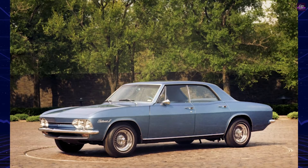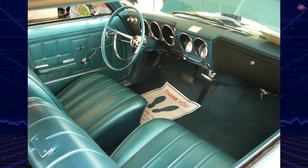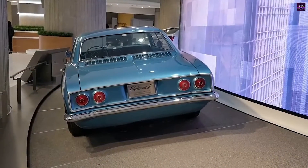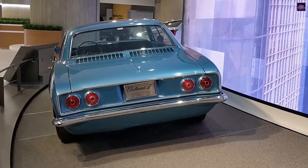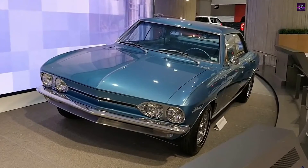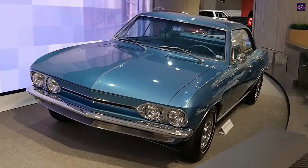General Motors' next electric venture, the EV1, emerged in the late 80s after the 70s focus on gasoline technologies. Preceding this, a 1978 concept called the Electrovet, based on the Chevette, showcased a 50-mile range and a top speed of 53 miles an hour. The Electrovaire II remains preserved in General Motors' Detroit facility, symbolizing an early chapter in electric car history.